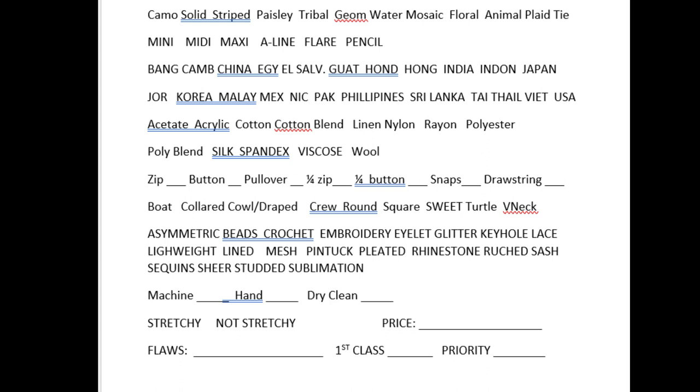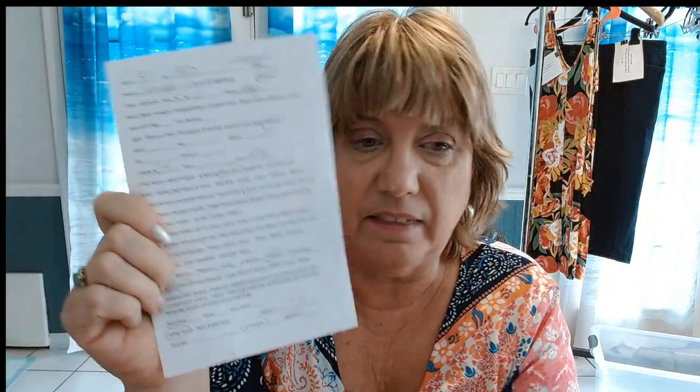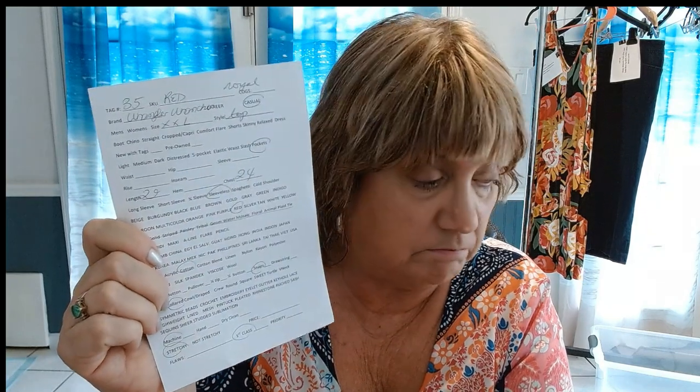Then I have a space for flaws, and at the bottom I put anything unusual about the item — like a really cool racer back, for example. Then I circle if I think it's going to be first class or priority. If I'm not sure, I put a question mark under priority to make sure that I weigh the item before I draft it and put it away in my inventory. After I've written these out on the couch, I can take them anywhere and work on the drafts from my laptop, because I have everything I need to know about the item.